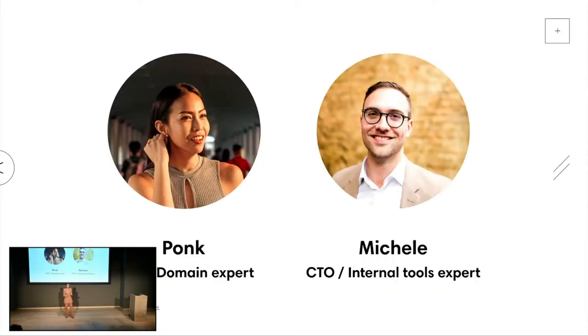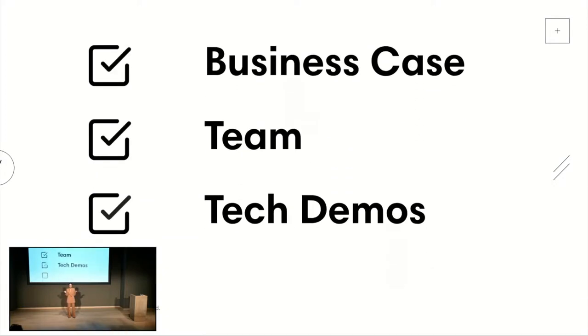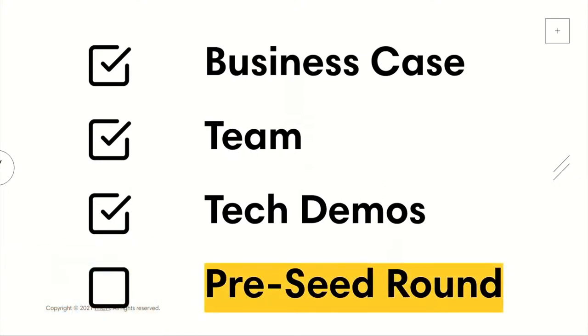Our team has the understanding and technical expertise to make Hatch big. You've heard about me - I'm the architect. The CTO is my talented, tech-savvy partner; he started a UX agency and designs and builds internal tools for companies like the BBC, ITV, and Burberry. I'm really excited - thanks to the Design Museum, we are ready for our pre-seed round, so come enjoy our journey.